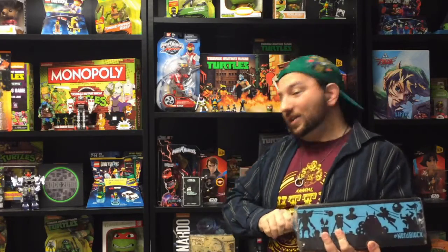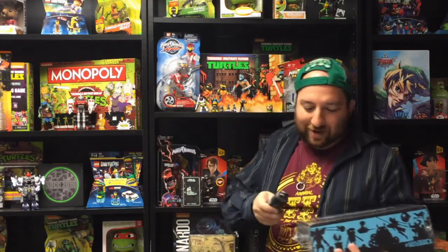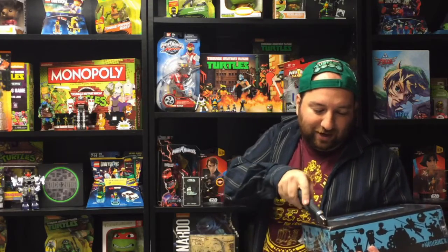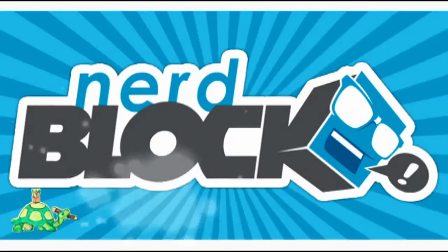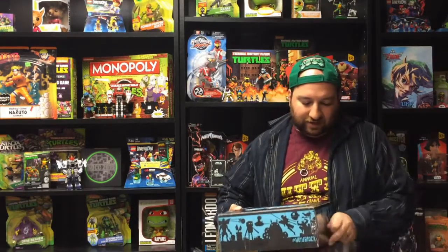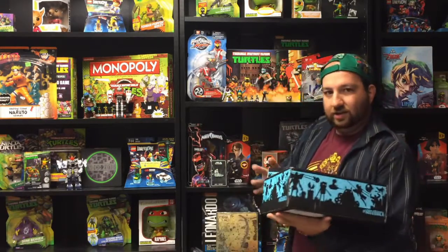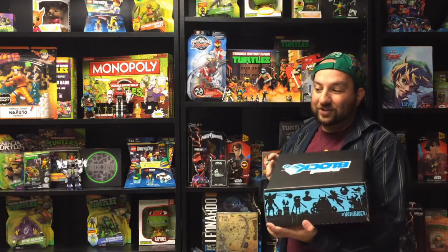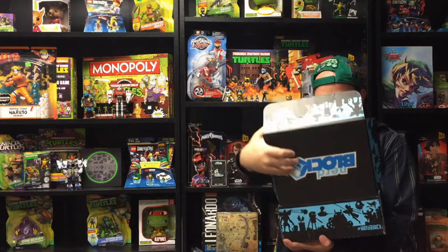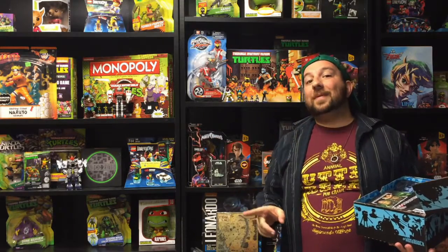Now we're going to open the second box — and knowing our luck this one will probably have all Ghostbusters items. It's fun to have two boxes to open. Too bad we can't have two every month.